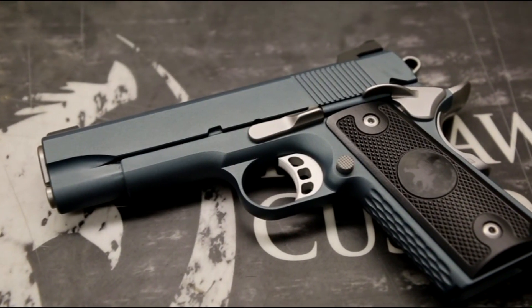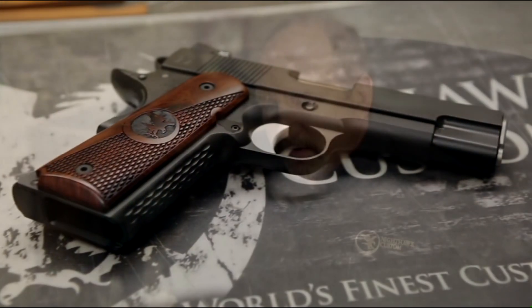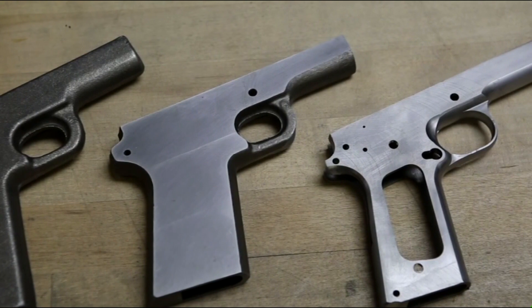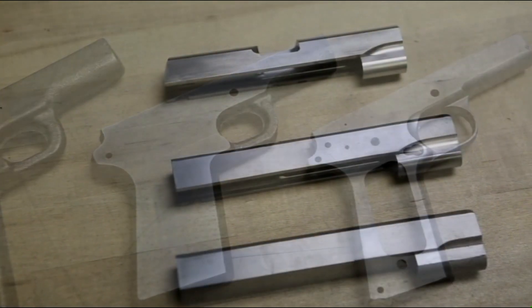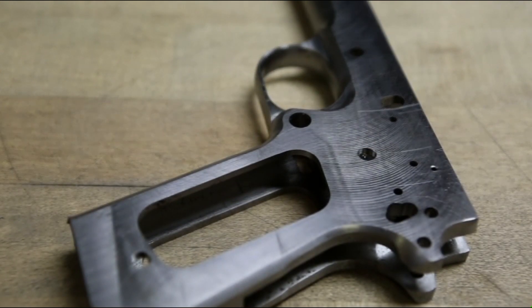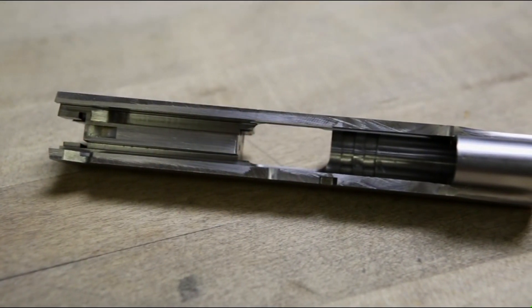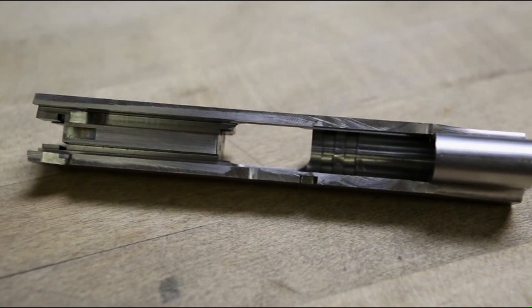The thing that makes Nighthawk special is the amount of pride that the gunsmiths, the prep guys, finish guys — everybody in the building — puts into the pistol. We start out with forged frames and slides, all fully machined parts. The gunsmiths get those pistols, build them from the ground up, one pistol at a time, actually stamp their initials into that frame when it's completed, and they take a huge amount of pride in that.